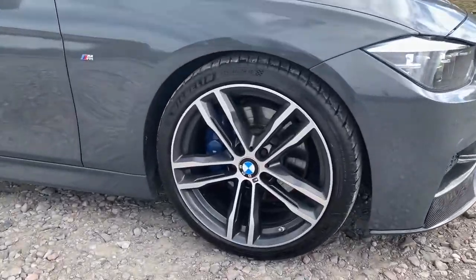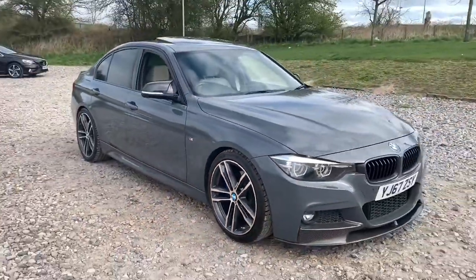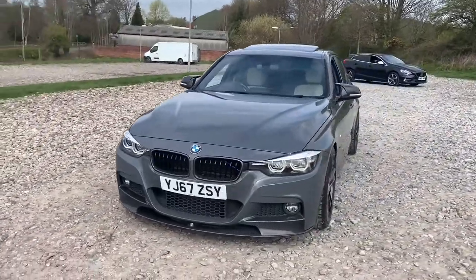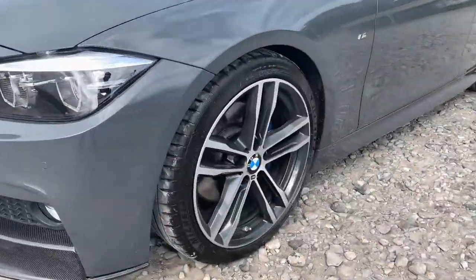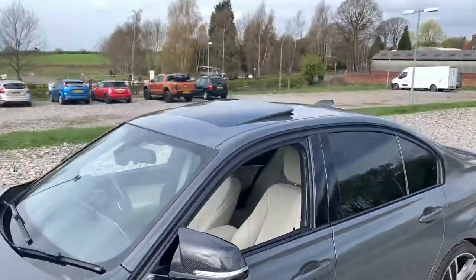We have four superb 19-inch alloy wheels with M Sport brake calipers just hiding behind. We also have LED headlights, carbon fibre kidney grills, carbon fibre front splitter, and M3-style wing mirrors as well as a sunroof.